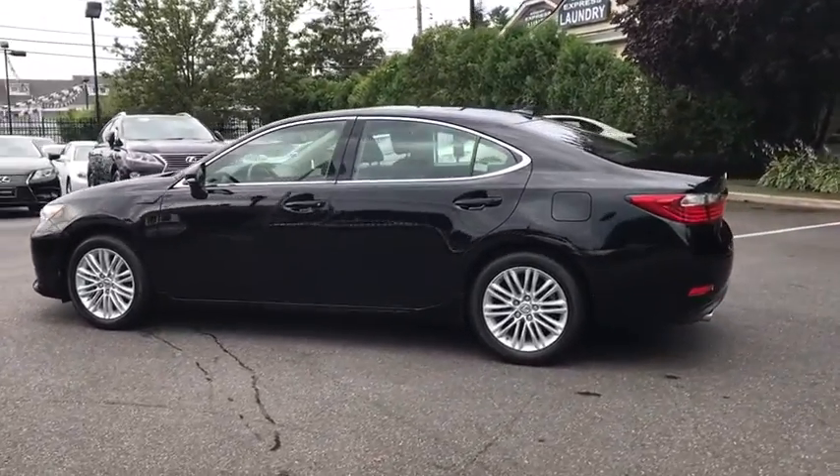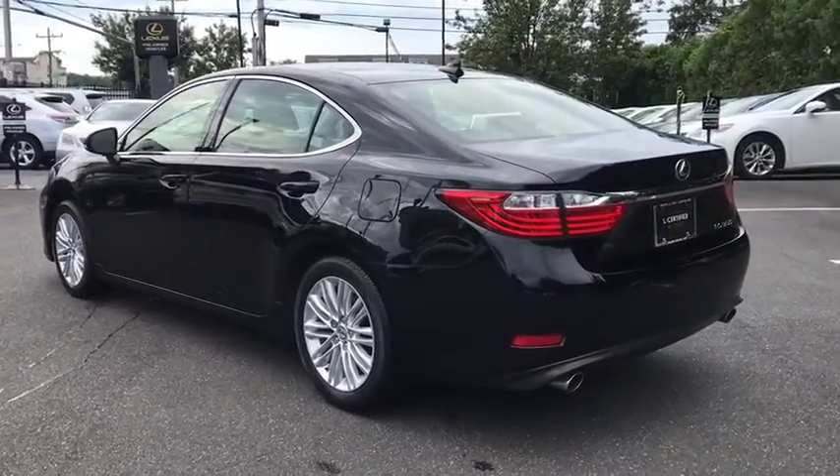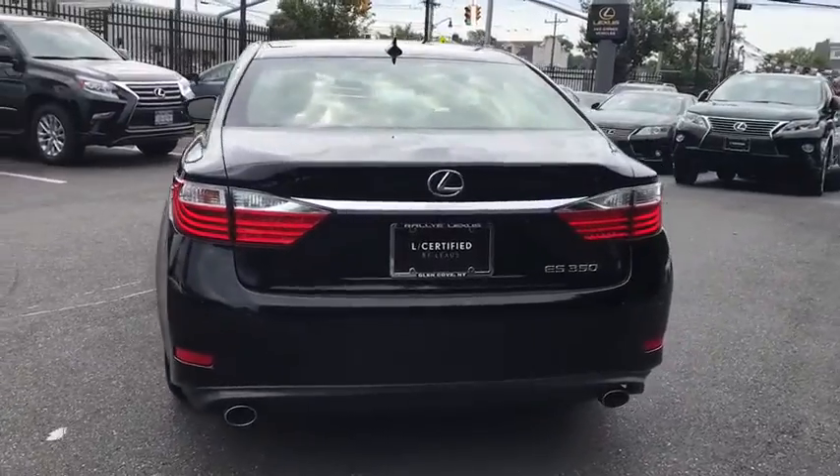Traction control, navigation system, power passenger seat, dual airbags, Bluetooth, power steering, four-wheel disc brakes, eight speakers, fog lights.